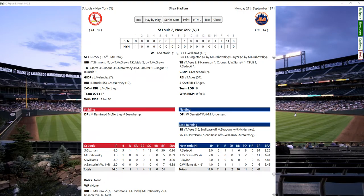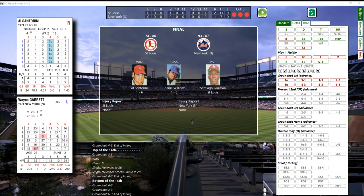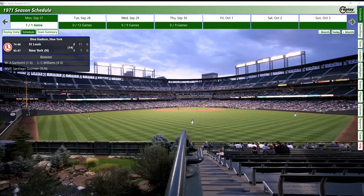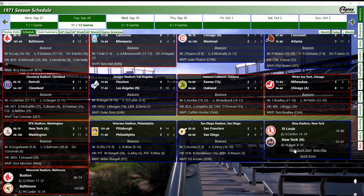Seaver pitched well - a 2.25 ERA, an amazing season for the Mets. Eight innings, six hits, one earned run, six walks - struggled with control but struck out eight. McGraw blew a save, his fourth - three walks and two hits. Taylor came in with three innings and lowered his ERA. Charlie Williams took the loss, four and six, with a 3.43 ERA. Al Santorini with a 4.58 ERA got the win. Now let's exit this - it will auto-play the other games, stopping at the Mets game - Carlton versus Ryan, that's going to be a heck of a game.